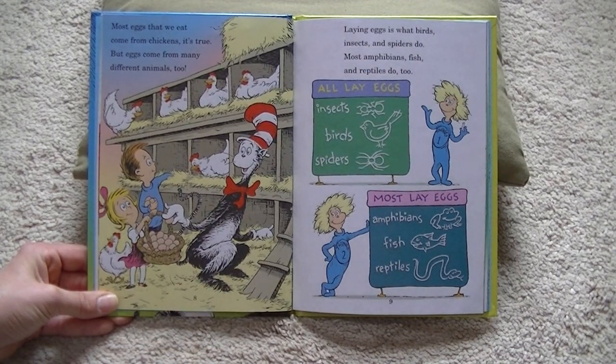Most eggs that we eat come from chickens, it's true. But eggs come from many different animals, too. Laying eggs is what birds, insects, and spiders do. Most amphibians, fish, and reptiles do, too.